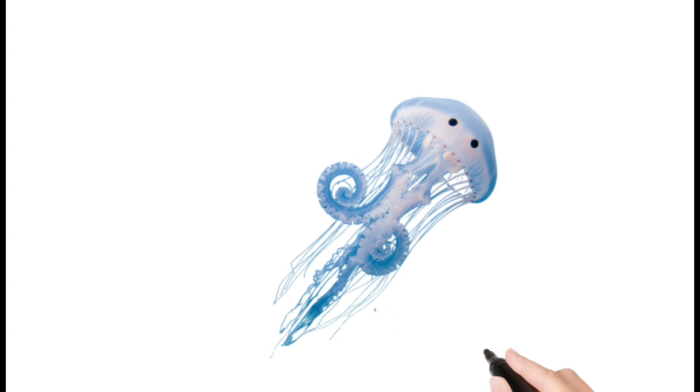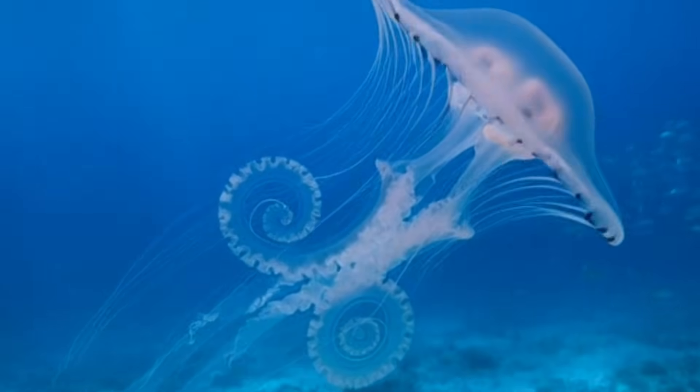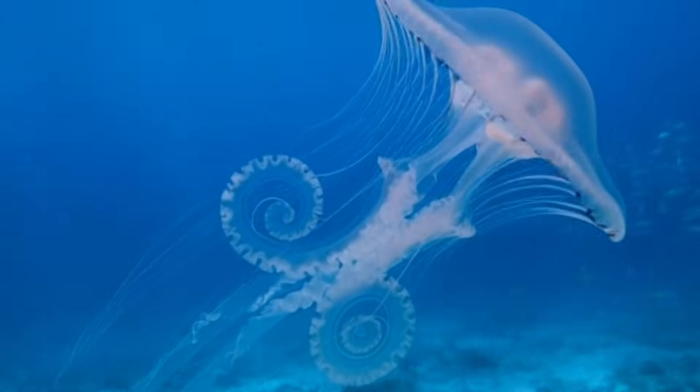Jellyfish. Jellyfish have a soft, transparent body. Their tentacles contain mild to strong stings. They drift with ocean currents. They have no brain, heart, or bones. Found in shallow and deep ocean waters.